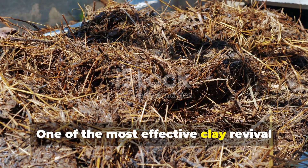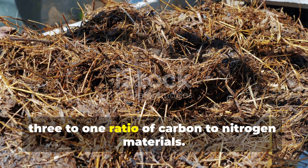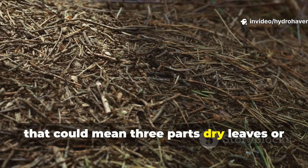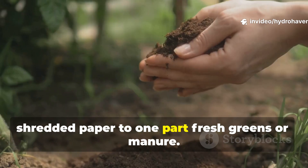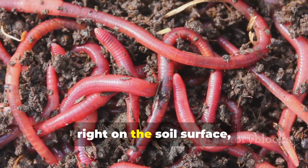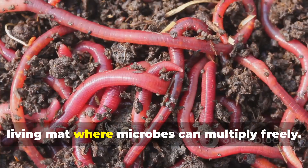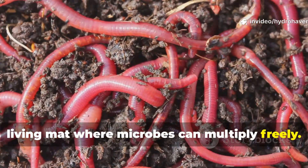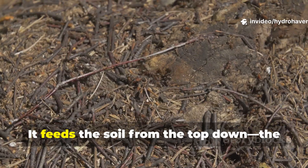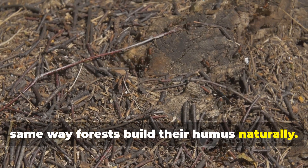One of the most effective clay revival blends used by regenerative gardeners is a three-to-one ratio of carbon to nitrogen materials — three parts dry leaves or shredded paper to one part fresh greens or manure. When combined and left right on the soil surface, this slow-composting layer becomes a living mat where microbes can multiply freely. Unlike buried compost, it never goes anaerobic. It feeds the soil from the top down, the same way forests build their humus naturally.